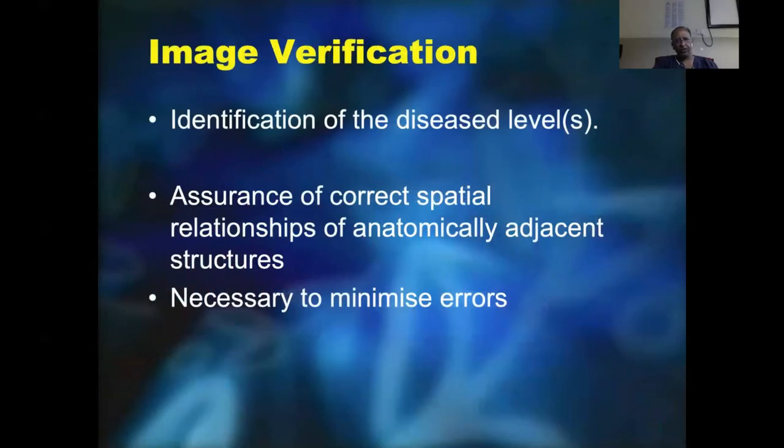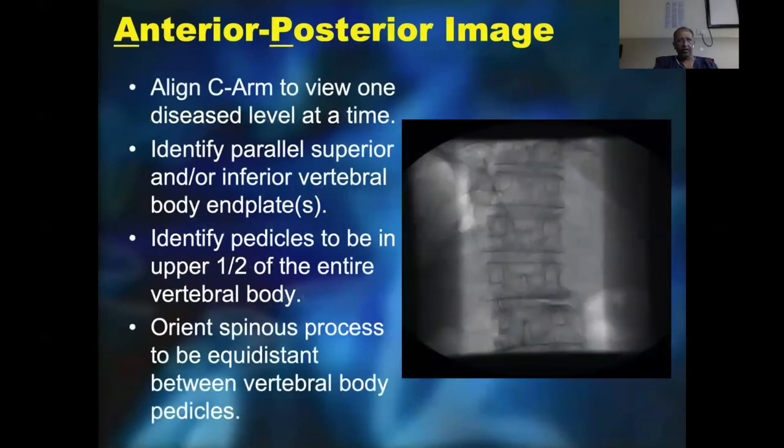Once the patient is positioned, the C-arm is rolled in and the disease level is identified, then correct relationships and positioning are confirmed — this is important to minimize errors of level verification. First, an AP image is obtained and it is important that you identify one level at a time. Identify the parallel superior and inferior vertebral body end plates. Make sure the pedicles are well visualized in the upper half of the vertebral body, and orient your spinous process to be equidistant between the pedicles.